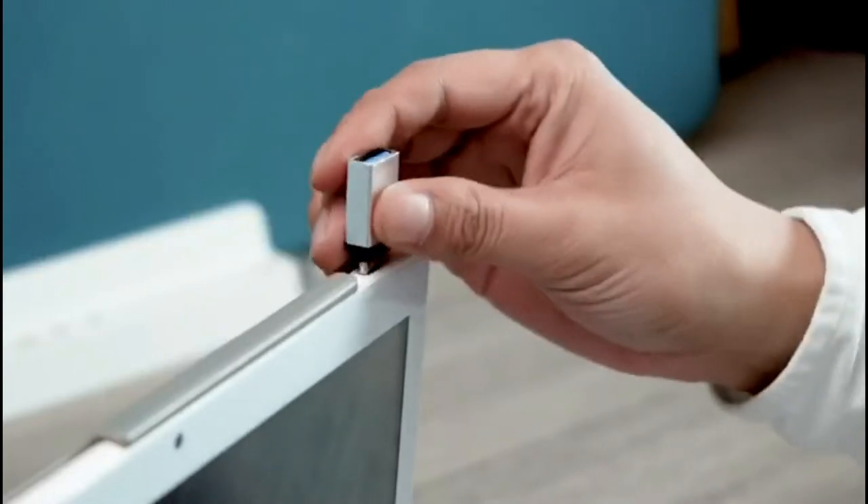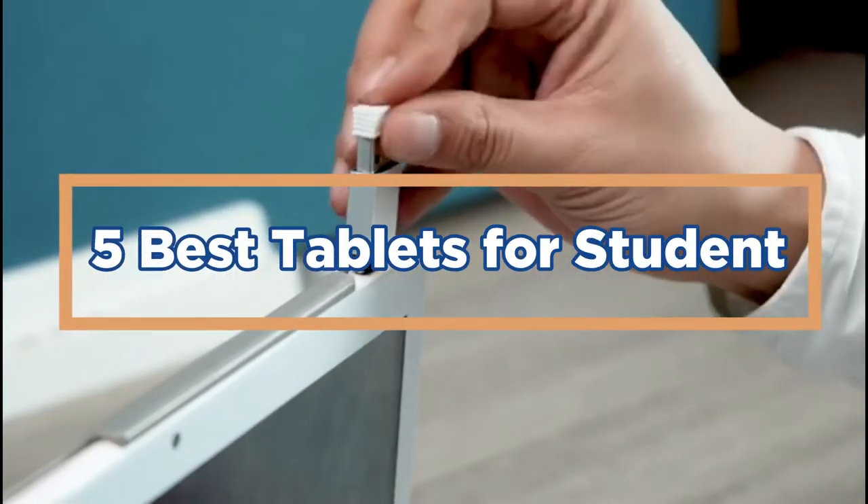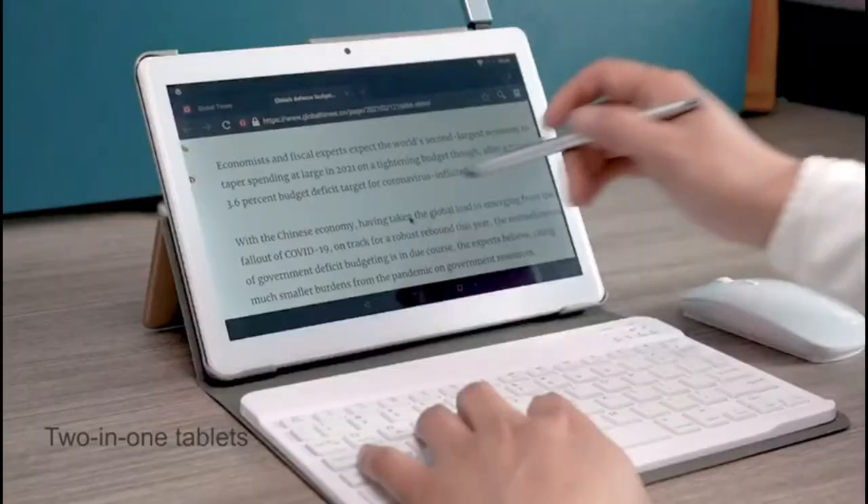In today's video, we will show you the top 5 best tablets for students. So, let's get started.